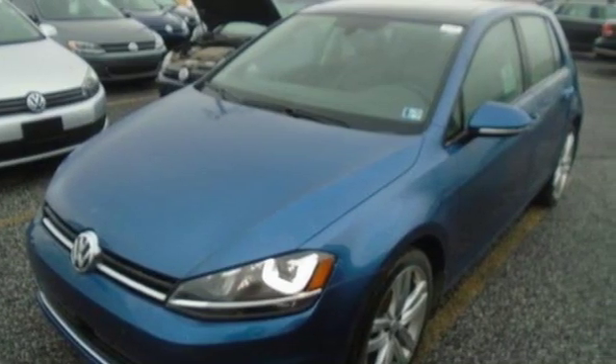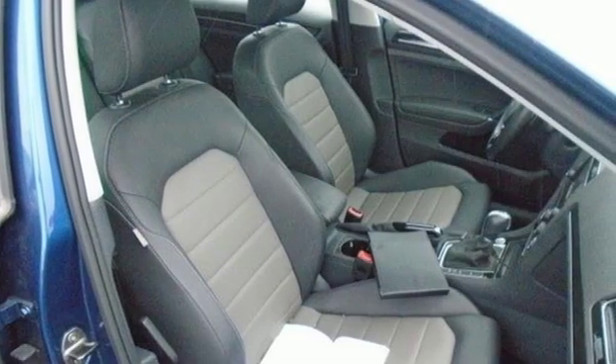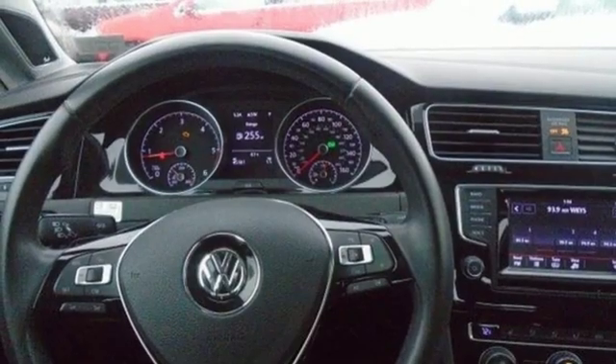Volkswagen's popular hatchback has long been a Motor Trend favorite, and they are happy to report Volkswagen hasn't screwed it up for the seventh generation. Volkswagen, where safety and performance comes standard.